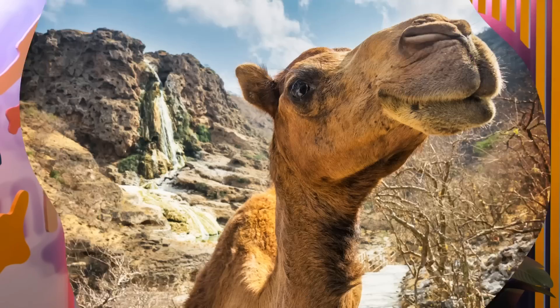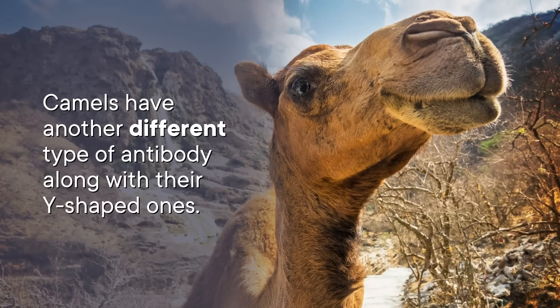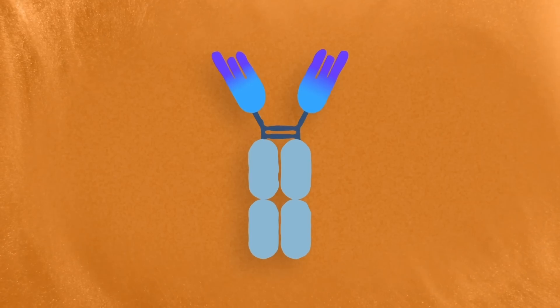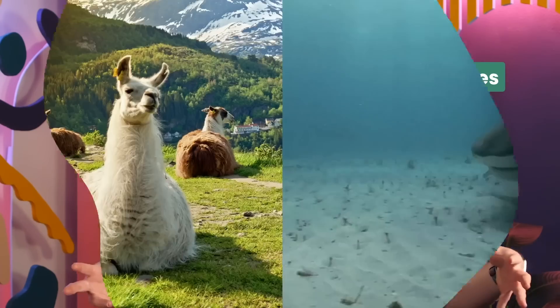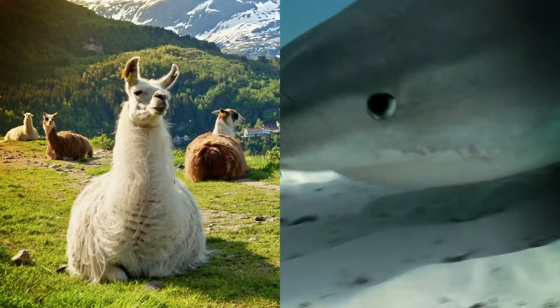It turns out the adaptive immune system in some animals has more than one kind of pathogen-blasting ammunition. A 1993 paper from Belgian scientists in the journal Nature found that camels have another different type of antibody along with their Y-shaped ones — antibodies consisting of just the two heavy chains. Since these simplified antibodies are even smaller than the regular ones, researchers called them nanobodies. Soon they were finding those same nanobodies in other animals like llamas and even in sharks, which evolved to produce them totally independently.